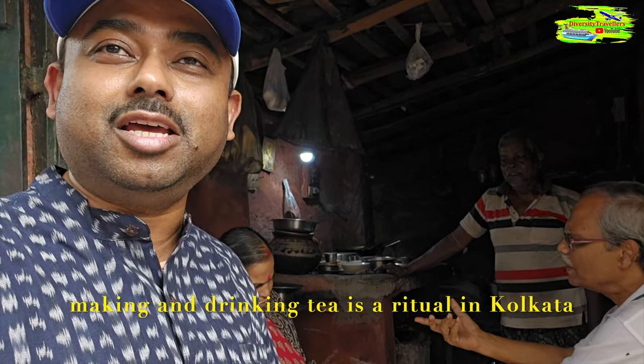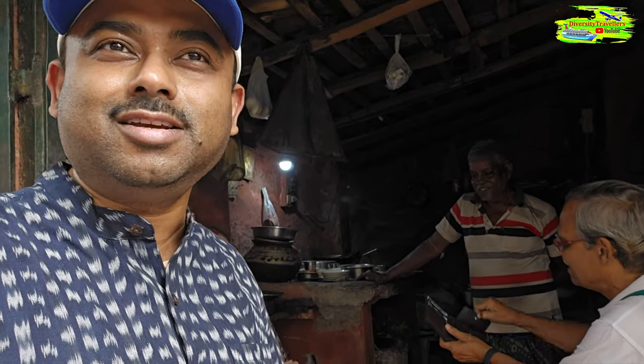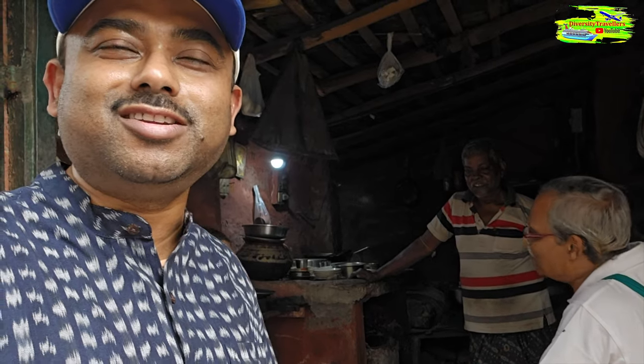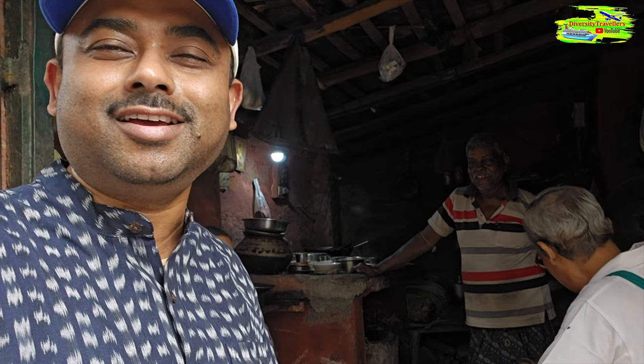In Kolkata, tea-making and drinking tea is like a ritual — you have to drink tea at least three or four times a day. It's normally very hot and the tea always helps in that environment. I always enjoyed tea in Kolkata and looking around in this shop was interesting, particularly for this video.